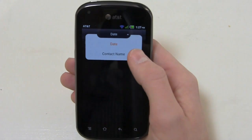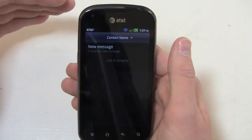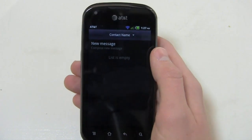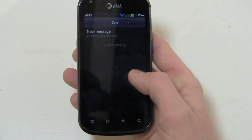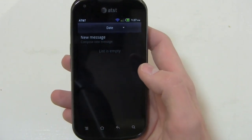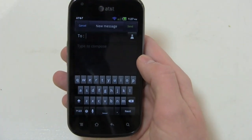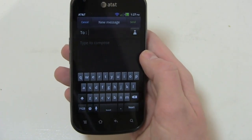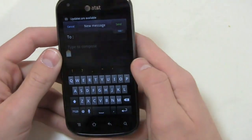What you can do with the Burst is switch the sort from date to contact name, which arranges them in alphabetical order. So Aaron, Billy Bob, Chris, and Steve are all in alphabetical order as opposed to date order. It's just one of those little personal touches — I personally like date order, but there may be people who prefer to scroll down and find a person's name rather than seeing when they last texted.